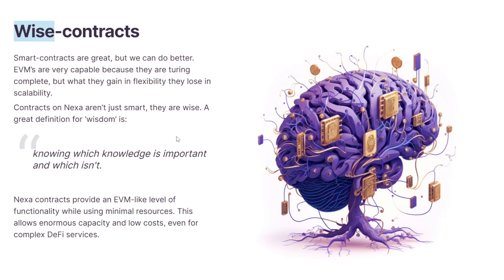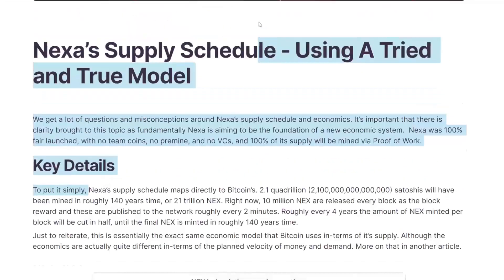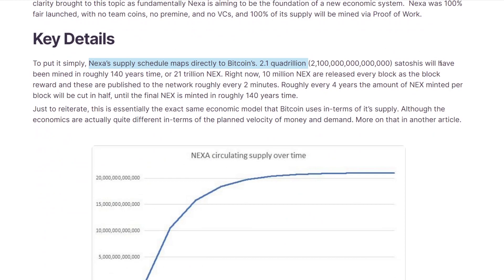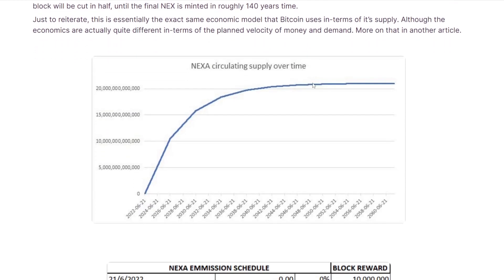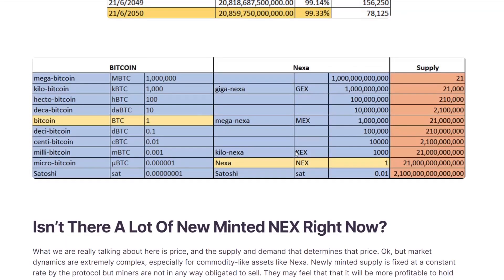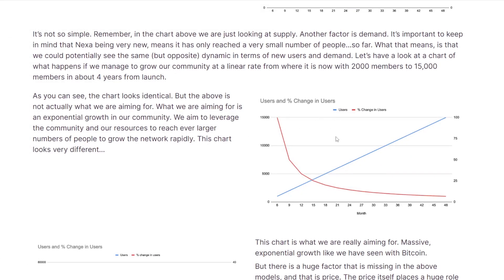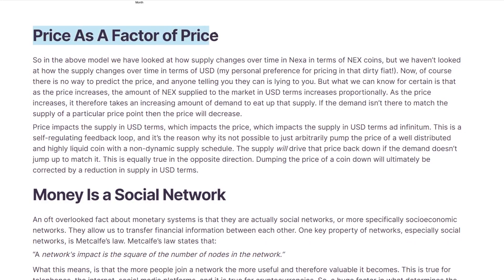Now let's take a look at the supply schedule for mining. Nexa's supply schedule maps directly to Bitcoin — 2.1 quadrillion satoshis equivalent will have been mined in roughly 140 years, or 21 trillion Nexa coins. Right now, 10 million Nexa coins are released every block, published to the network roughly every two minutes. Roughly every four years the block reward will be cut in half until the final Nexa is mined in around 140 years. They also display charts for supply versus change in supply, users, and percentage change in users, alluding to a supply and demand model that will drive the price upwards.